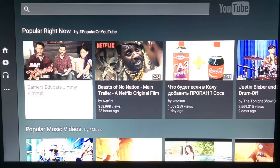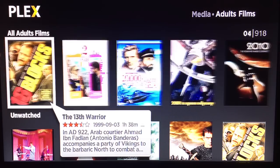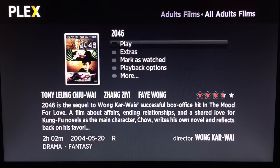A YouTube app is also available, made even better by a little-known YouTube TV feature which allows you to browse videos on the YouTube app on your mobile device and then watch them on your television through the Now TV. A Spotify app is also available, but you will require a Spotify Premium subscription to use it. If you want to watch videos stored on a computer on your home network, then install Plex — the Now TV does a superb job of serving up that content.